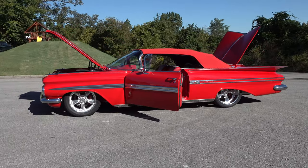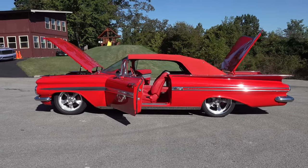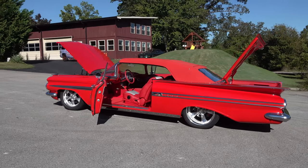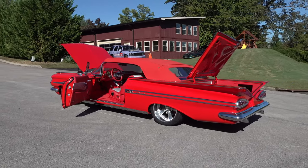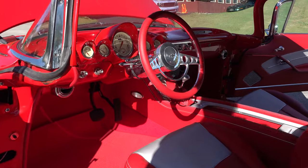Steve, if it gets cooler than a '59 Impala, I don't know. That's an iconic car — they only made it one year. You think about the tri-fives and all, they kind of got away from the wings, but then voila, they brought it back just for '59. Well, '59 and '60, but the '59 is a car by itself. They're always cool big cars but they carry their weight well.